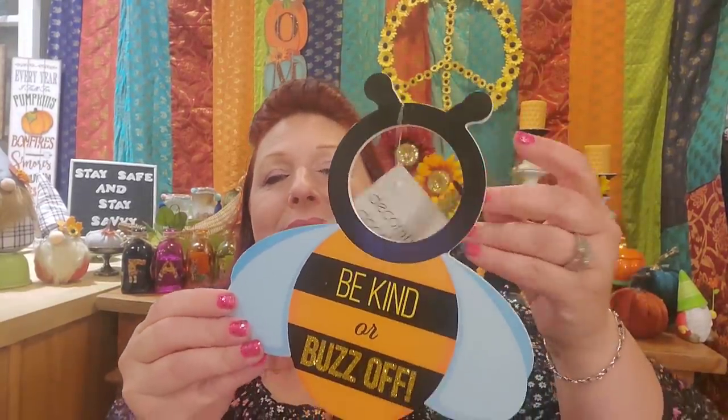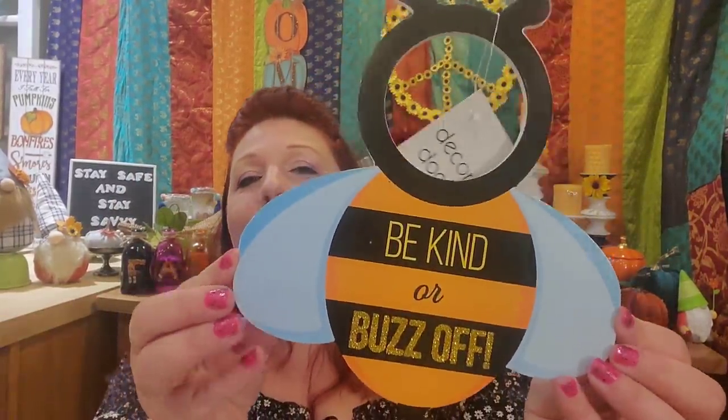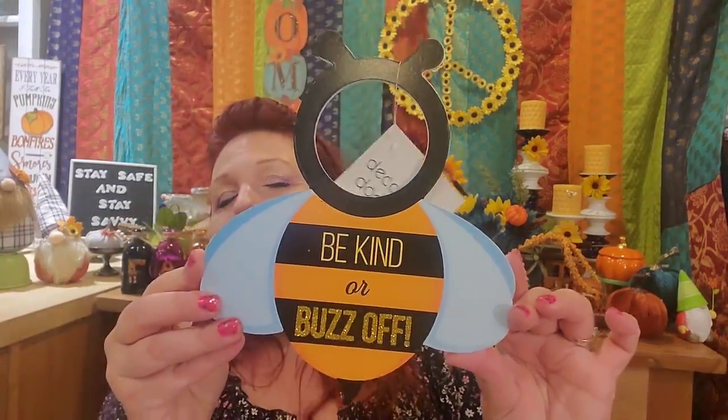I mentioned my bee giveaway where I wanted to wear shades with bees on them to be shady sometimes. Well, this does it perfectly — it says 'Be Kind or Buzz Off.' I think this is the perfect thing to hang on the bathroom door. We only have one bathroom in this bungalow, so if you're not going to wait your turn, you could just buzz off. I'm always getting shooed out of the bathroom, so I bought it to hang on my door. I love it — I think it's hilarious.